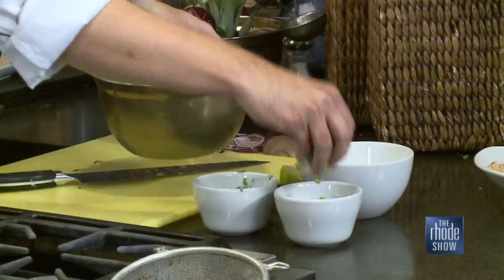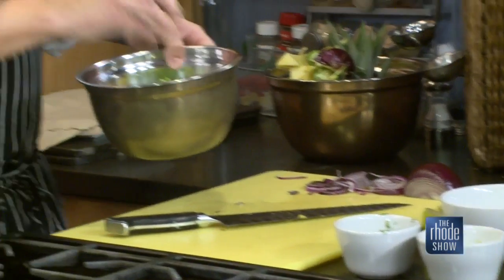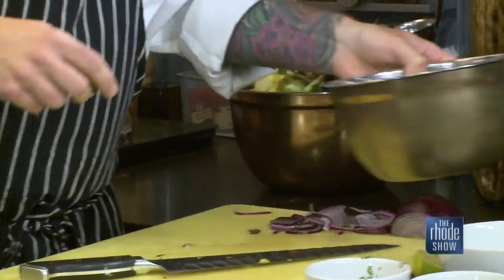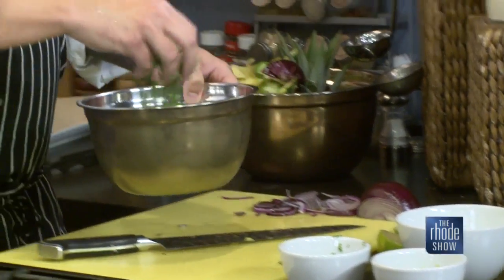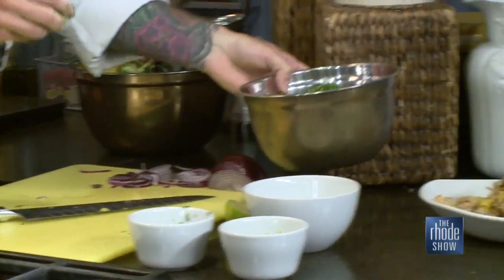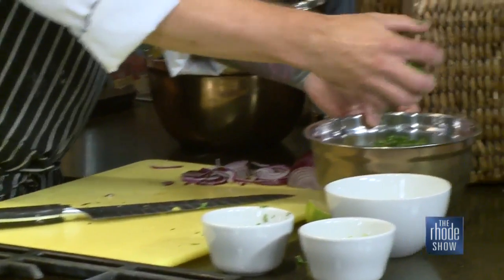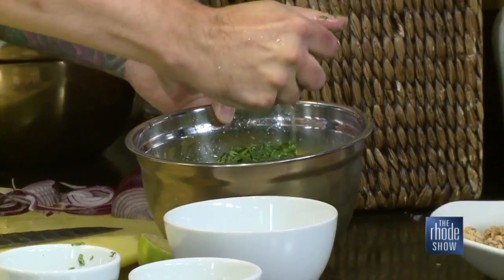So while the calamari is frying, we have our salsa ingredients here. I diced the grilled pineapple, got some red onion in there, going to hit it with a little bit of finely minced jalapeño. I took the seeds out of the jalapeño because I don't want it to have too much heat. Adding chopped cilantro and then topping it off with the lime juice.